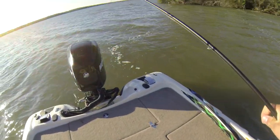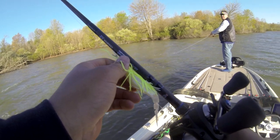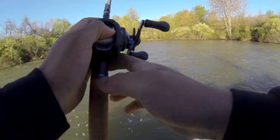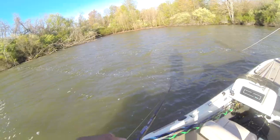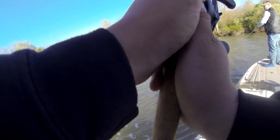Last year when I first came out here, I caught some huge fish just bass fishing. I caught them on Ned Rigs. I haven't fished here much in the spring, but it was a really good time.